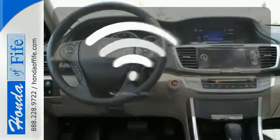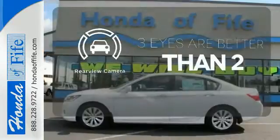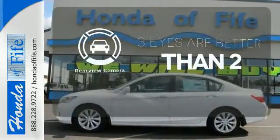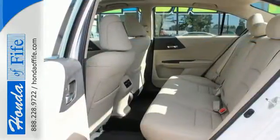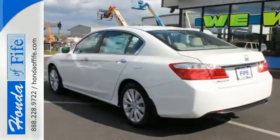Doors open and your path is well lit with Homelink. The backup camera gives you a clear picture of what is behind you. For the money, there's no car that brings as much performance, style, and safety together in one package as the Honda Accord.